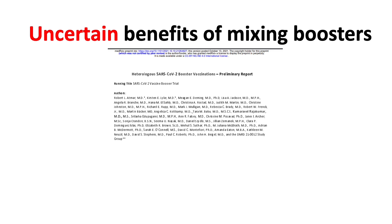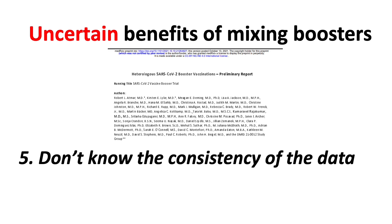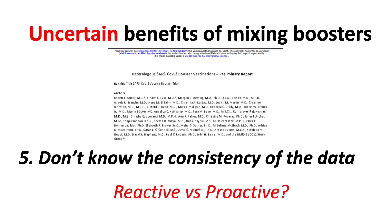Unfortunately, everything that I've just presented was based on one study only. We don't know the consistency of the data. However, the officials often mention we need to stay ahead of the virus. So rather than being reactive and waiting for more studies, they currently act in a more proactive way to stay ahead of the game, and that is their argument.